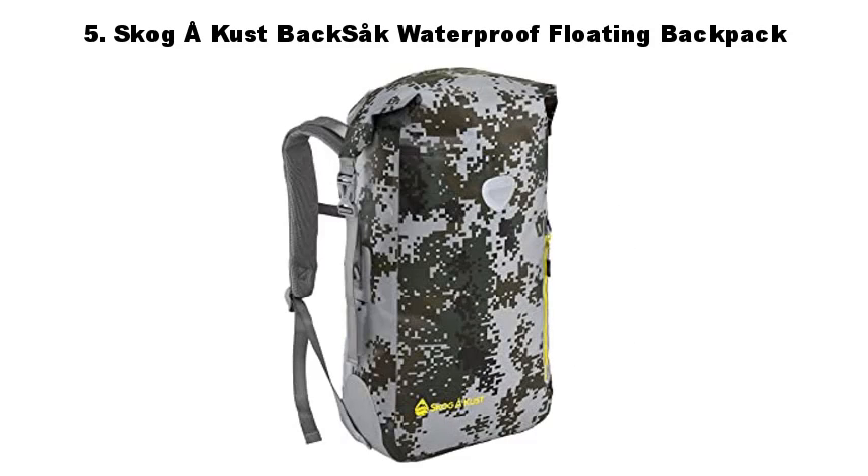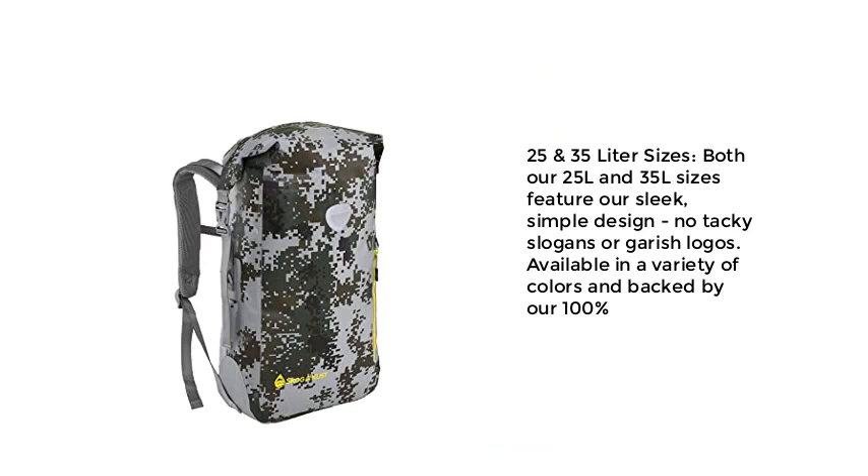5. Scoga Coost Backsack Waterproof Floating Backpack. Available in 25 and 35 liter sizes, both our 25L and 35L sizes feature our sleek, simple design — no tacky slogans or garish logos. Available in a variety of colors and backed by our 100% guarantee.